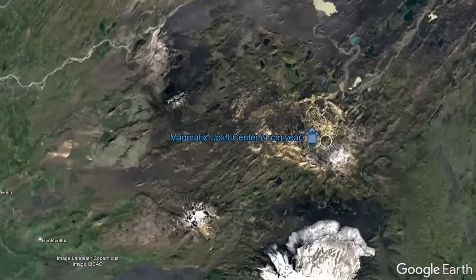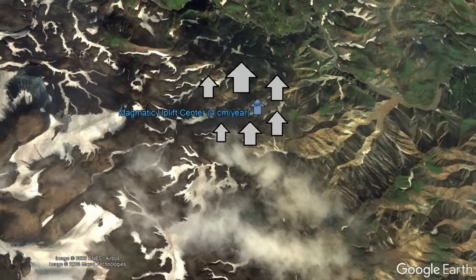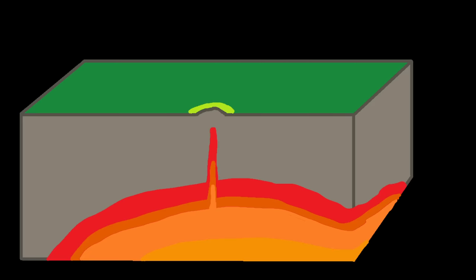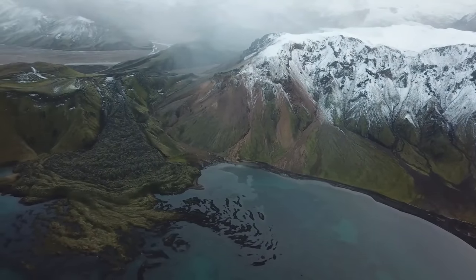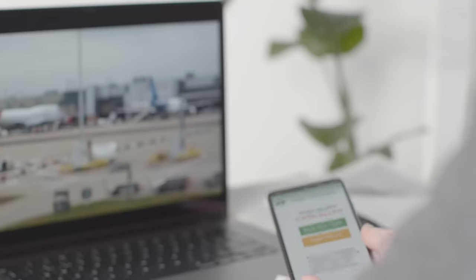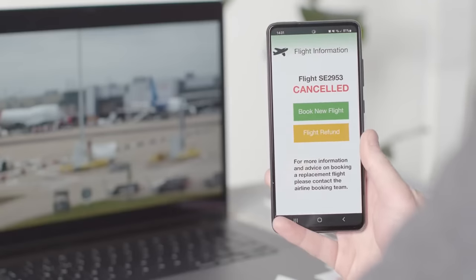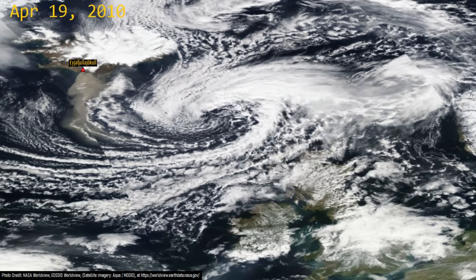Since mid-June of 2023, a patch of ground within its central caldera has been pushed upwards at a rate of 4 centimeters a year, with this uplift being triggered by an intruding body of magma. This is a serious threat, as an eruption here could affect anyone on the island via causing widespread ashfall, and in a worst case scenario could even cause an air traffic disruption of greater magnitude than Europe witnessed in 2010 from the eruption of Eyjafjallajokull.